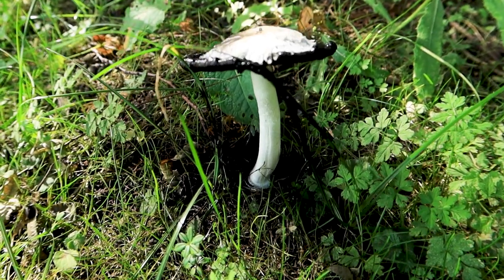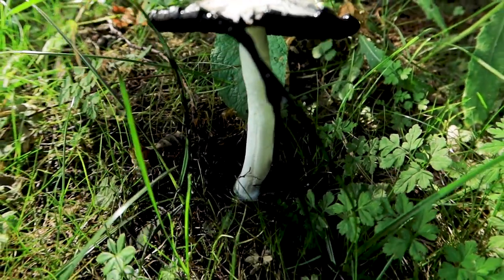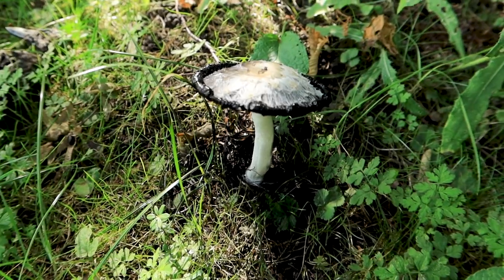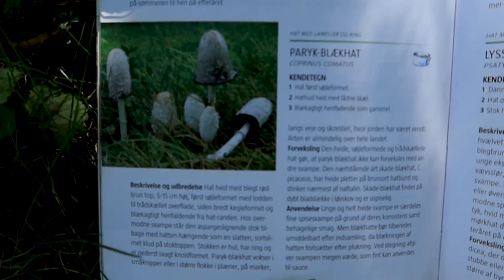According to my girlfriend, it has actually transformed quite a lot from just yesterday, having its cap unfolded, and the inking process has definitely started. To make sure that this is really the one, I'll go through my mushroom book just to see if everything is right.